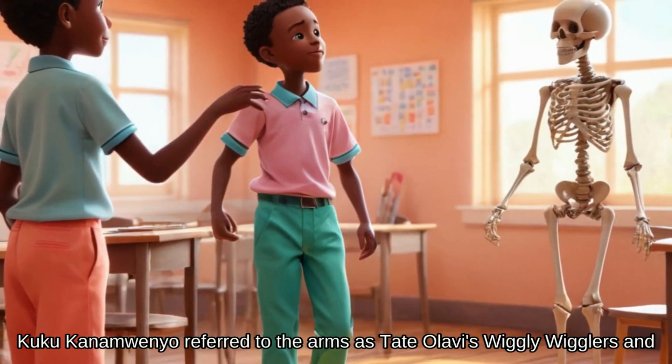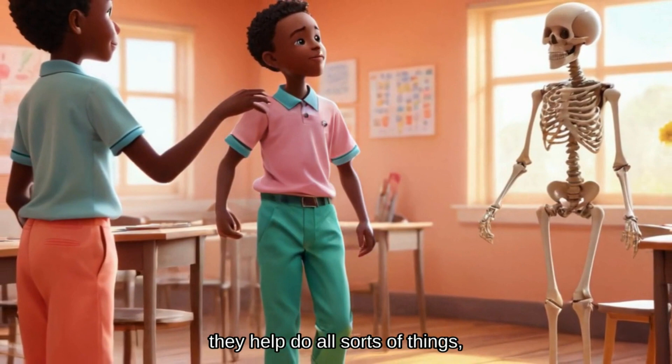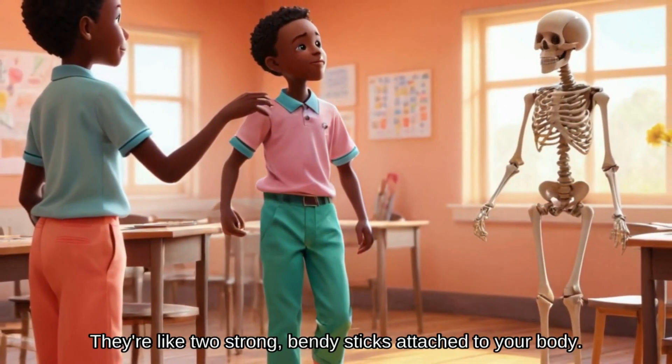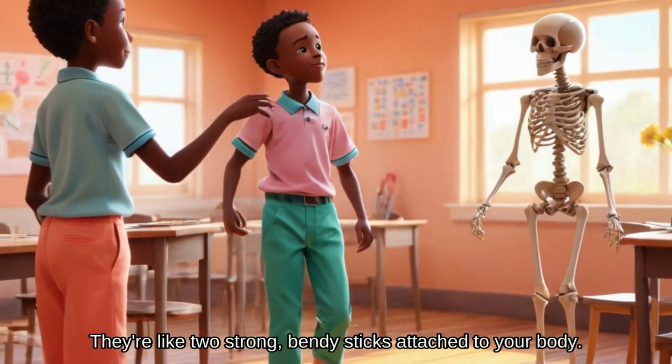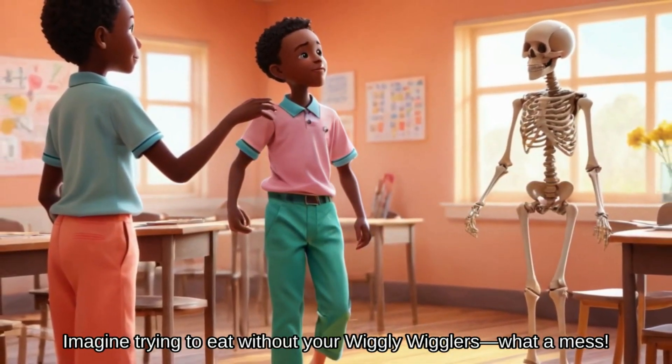Kuku Kanamwenyo referred to the arms as Tate Olavi's wiggly wigglers, and they help do all sorts of things, like waving, hugging, and high-fiving. They're like two strong, bendy sticks attached to your body. Imagine trying to eat without your wiggly wigglers — what a mess!